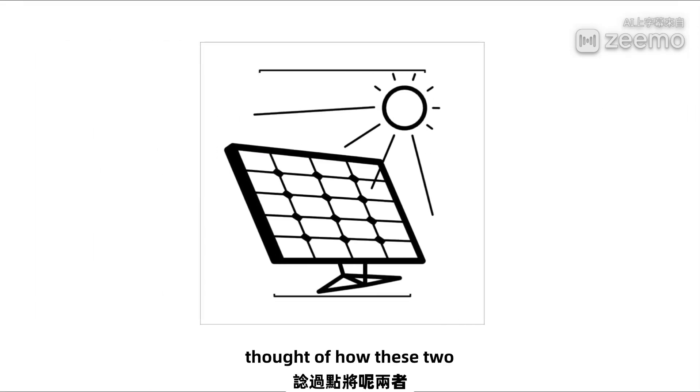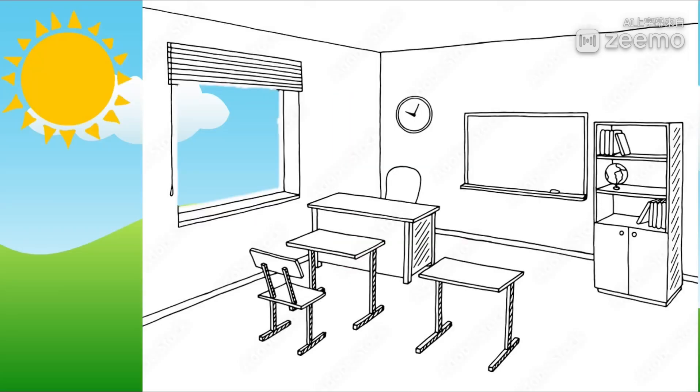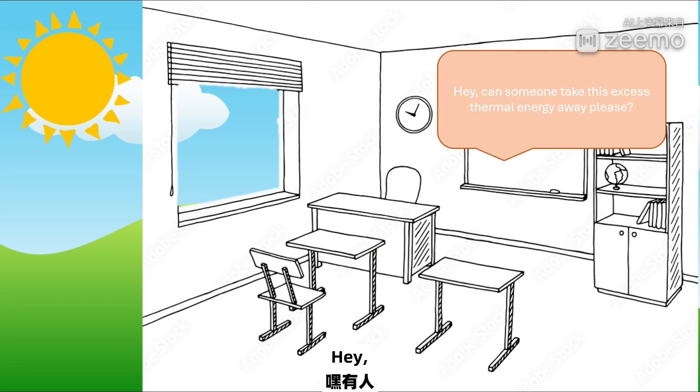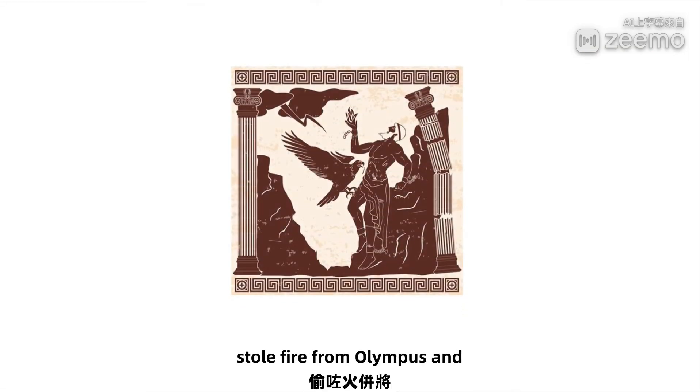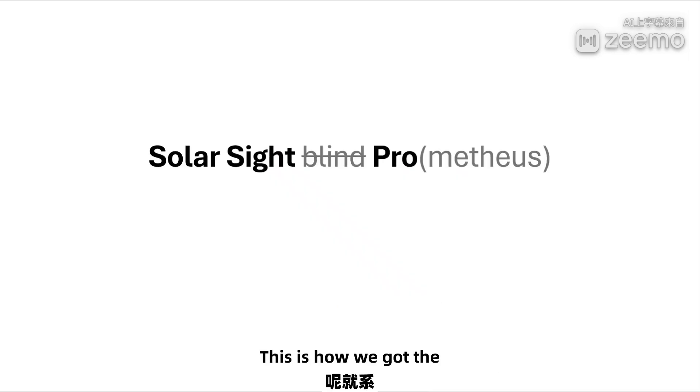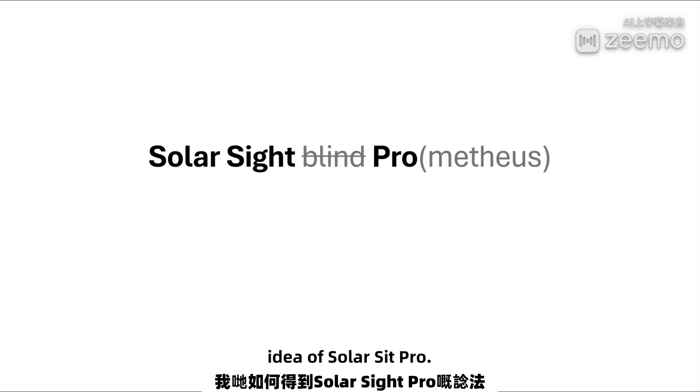Have you ever thought of how these two can be put together? It all started on a Sunday in a classroom with some broken window blinds. As energy engineering students, someone casually said, 'Hey, can someone take this excess thermal energy away please?' Just like Prometheus who stole fire from Olympus and gave it to humans, what if we take this energy from the sun using window blinds? This is how we got the idea of SolarSizePro.